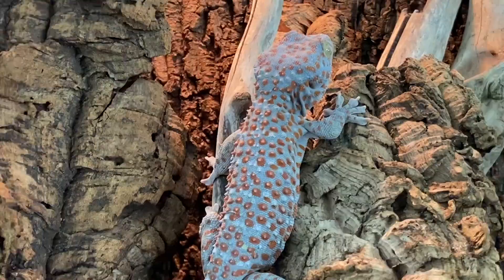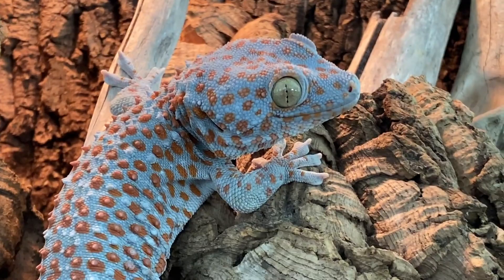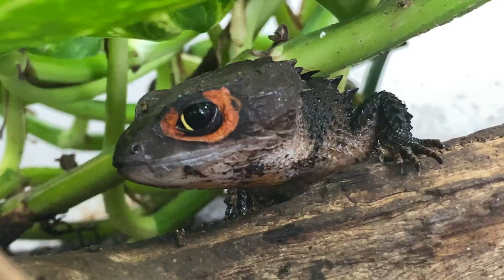Man, I love this gecko. That's right, I do.